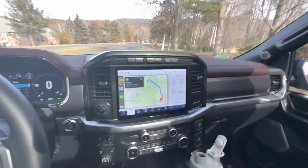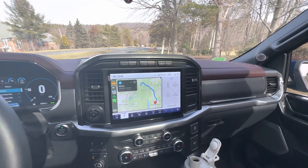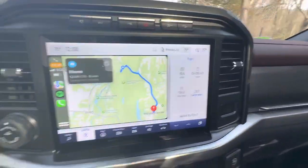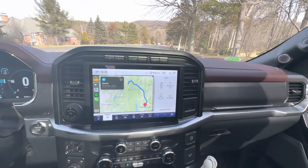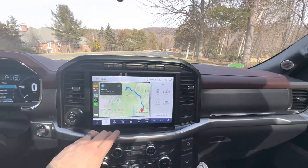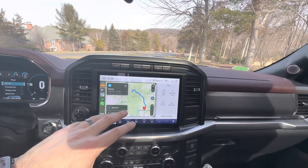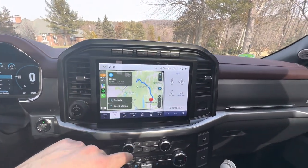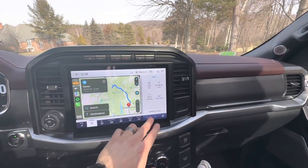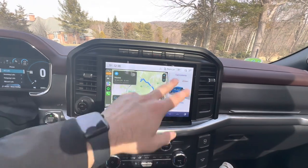Hey everybody, so I just learned something new about my truck and I don't know if this was just a recent update or if this has always been the case and I just didn't know about it. I took a call from my wife and the entire screen showed up as her call. I've always been dealing with this split screen — the trip meter over here, the fuel economy, and then the CarPlay in this square here.